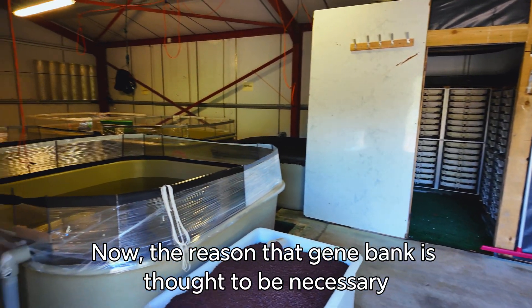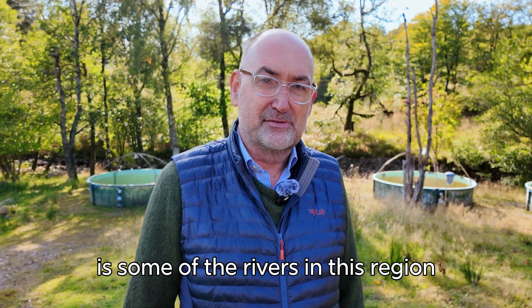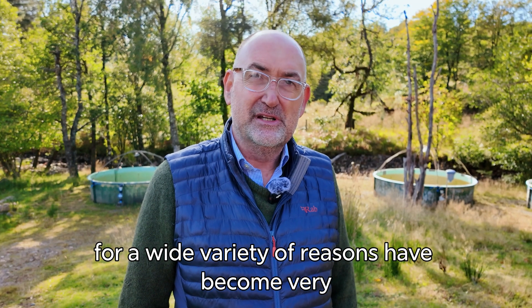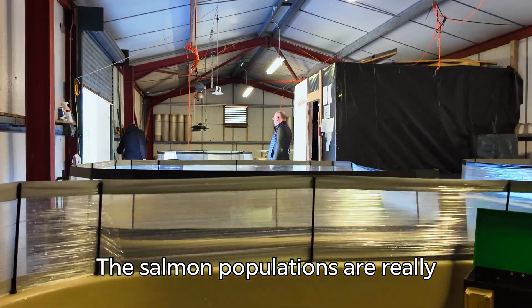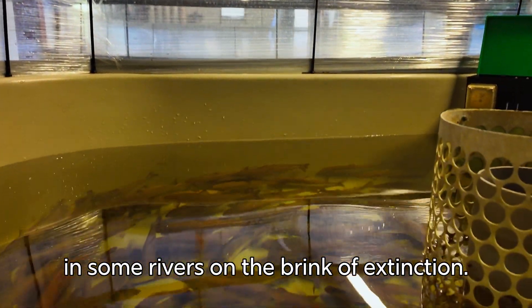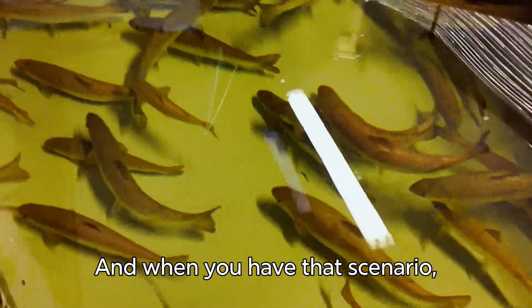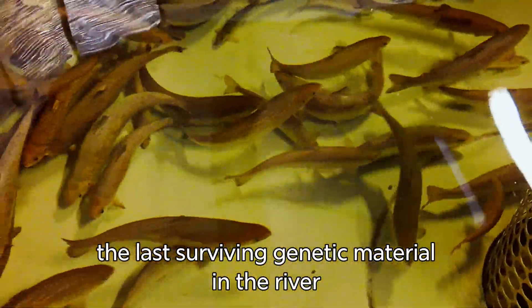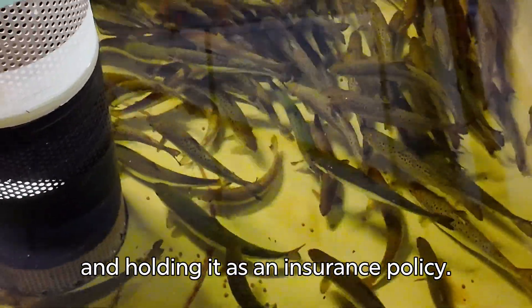The reason that gene bank is thought to be necessary is some of the rivers in this region, and indeed throughout the whole of Scotland, for a wide variety of reasons, have become very, very threatened indeed. Their salmon populations are really, in some rivers, on the brink of extinction. When you have that scenario, the sensible thing to do is to bring in genetic material — the last surviving genetic material in the river — and hold it as an insurance policy.